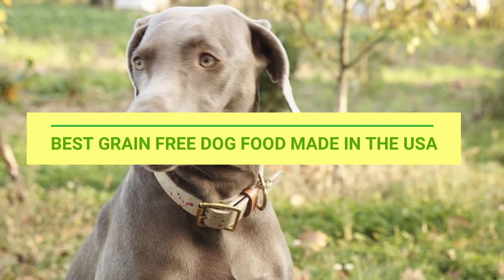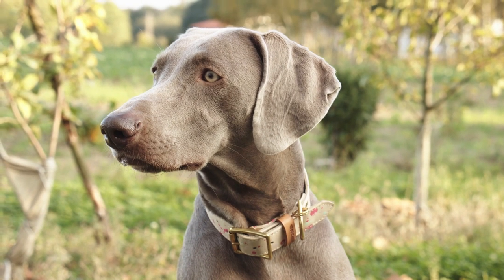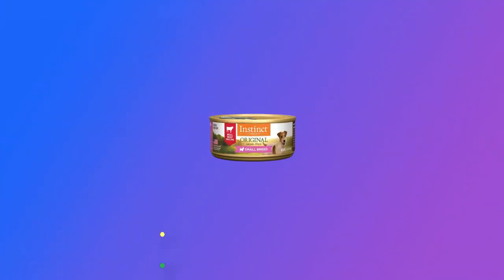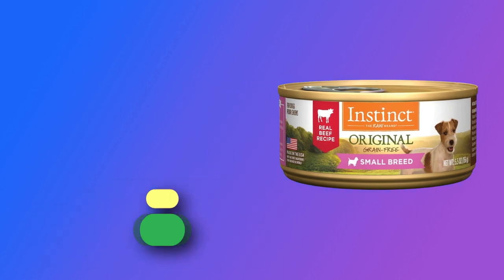Best Grain-Free Dog Food Made in the USA. Number 1: Instinct Grain-Free Dog Food Made in the USA.